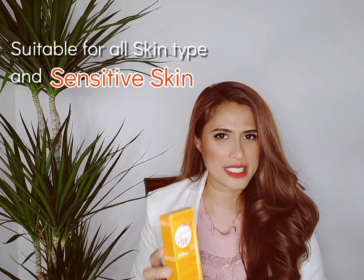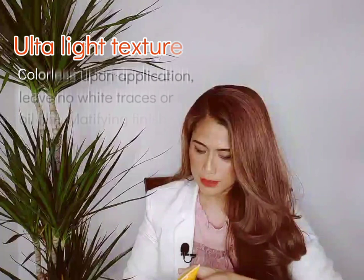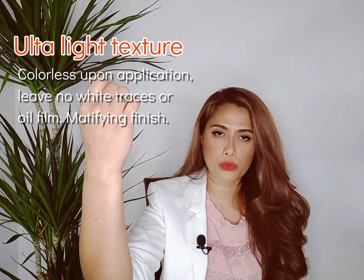Now let's talk about the texture. This product is non-comedogenic, so it doesn't clog your pores, making it very ideal for combination skin. Since it is dry touch, it's non-greasy and not oily, and it doesn't create any kind of oil film on your skin.